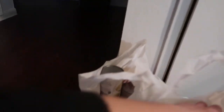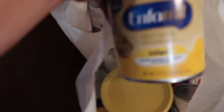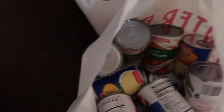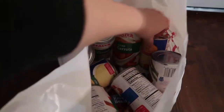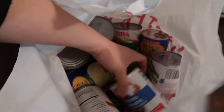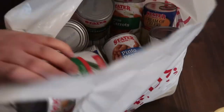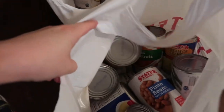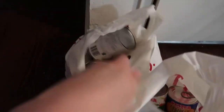We also got formula for Adeline — two cans of that. And a lot of canned goods: cream of celery, pinto beans, mixed vegetables, and more.